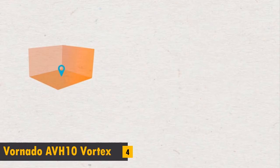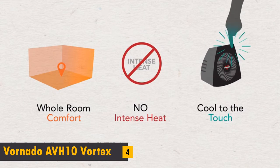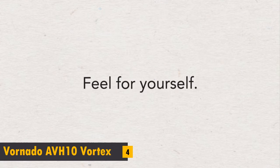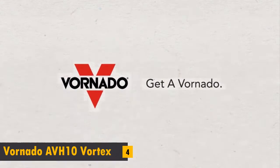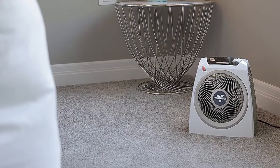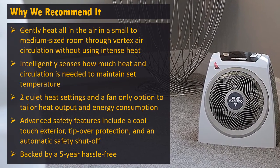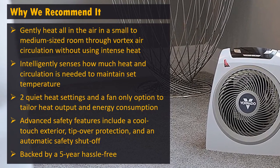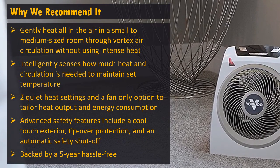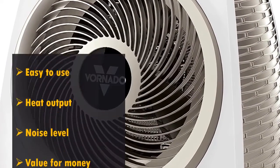Can a heater keep your entire room comfortable without using intense heat and still remain cool to the touch? Feel for yourself — get a Voronado. And these are our ratings for this product.